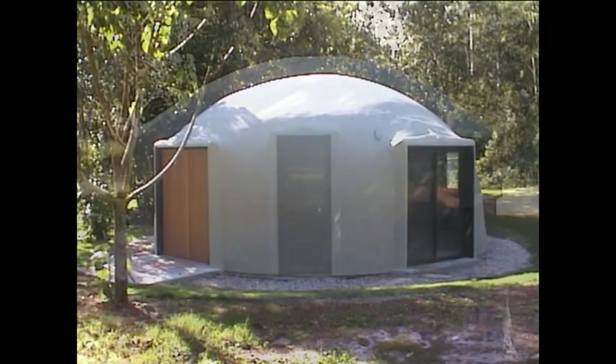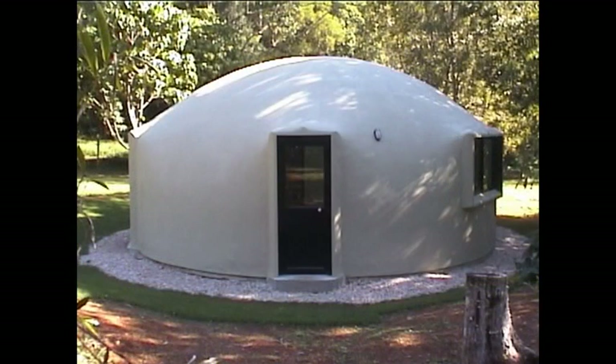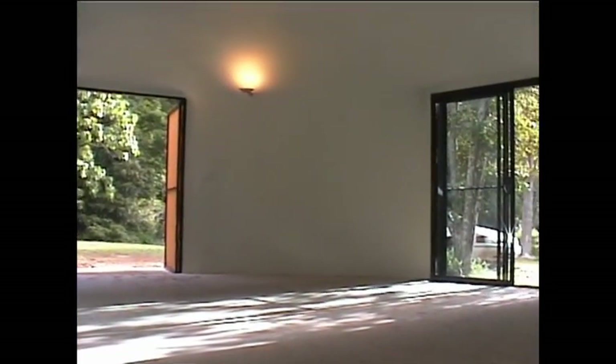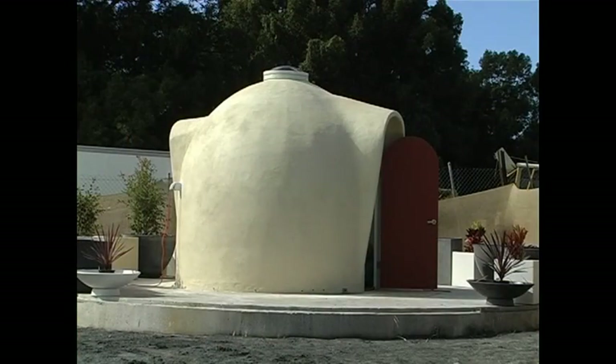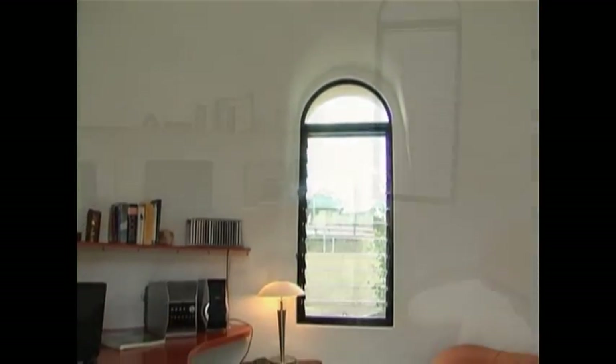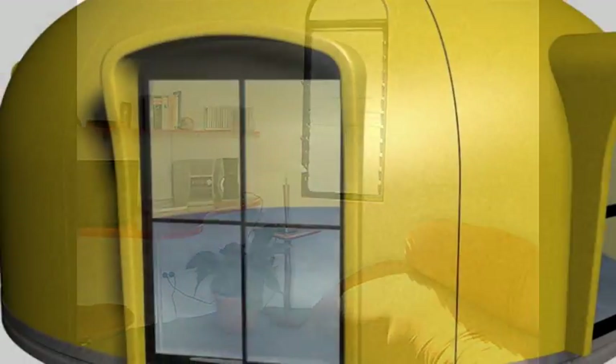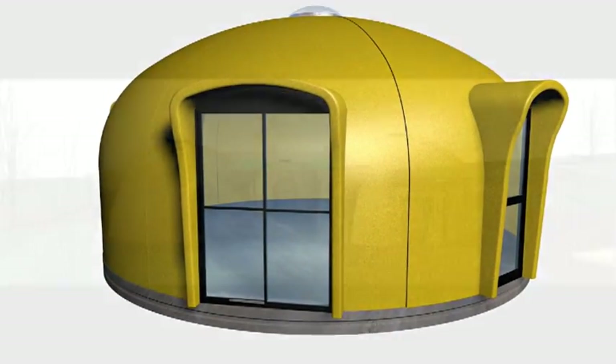From 3 metres to 12 metres in diameter, dome shells have many possible uses. They can be stand-alone or linked together to form multiple dome homes. Applications include family homes, backyard cabins, offices, studios and sleep outs, tourist cabins, mining town accommodation, Aboriginal housing, disaster relief and more.